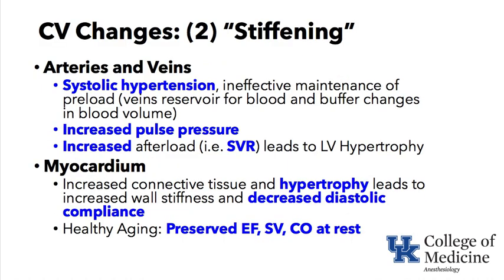The next keyword is cardiovascular change — stiffening. Stiffening occurs in the arteries, the veins, and the myocardium. In the arteries it is evidenced by systolic hypertension. Frequently we see isolated systolic hypertension in the elderly — a blood pressure of 180 over 90, for example. They also have ineffective maintenance of preload, because the veins are a reservoir for blood and can buffer changes in blood volume.